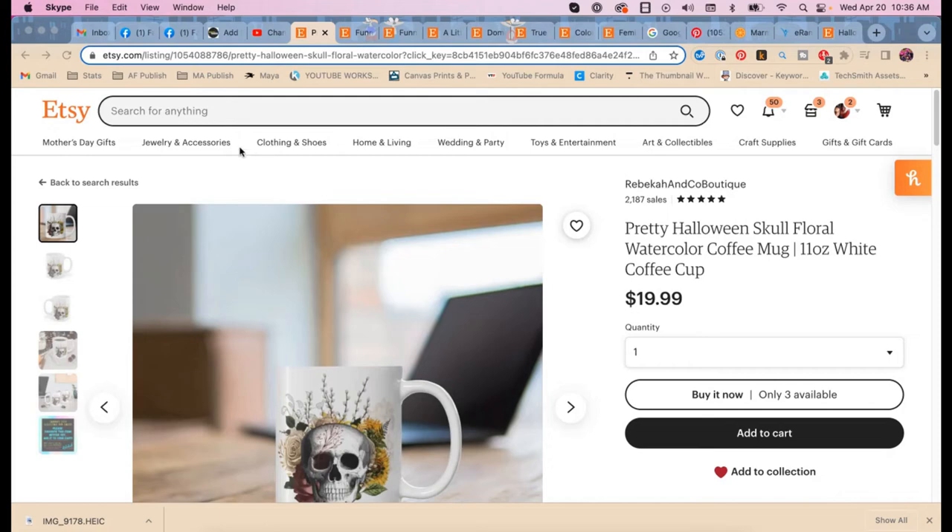Today my friend Rebecca and I are going to be brainstorming how to help her get more sales on her Etsy store for mugs and tumblers. This is the official intro to the video — we're letting you sit in on a brainstorming session. It's going to be super casual, and you'll get to see behind the scenes of how we do SEO research for her Etsy store.